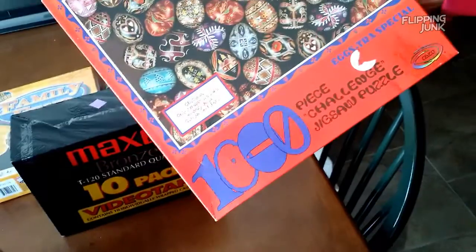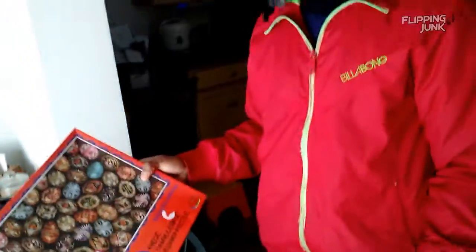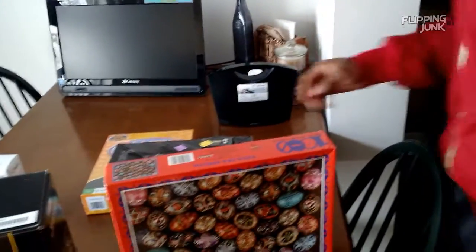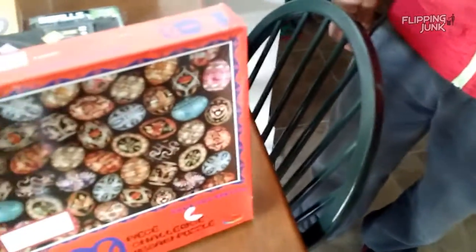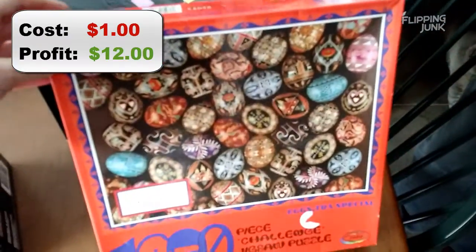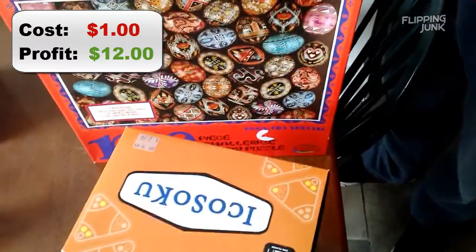I came across a new thrift store in my city — well, it's not even new. It's been there like three years. We've been trying to go to it since the summer, but every time we went it was closed. We found out the hours are real strict — open from like 9 to 2 or something. It actually had pretty decent stuff. This puzzle was $1. It's on Amazon but they didn't have any in stock, so I'll probably price it at $20 or $24.99. It's a bunch of eggs. Paid a buck for it — that's going to be about $12 profit.